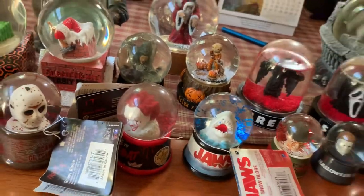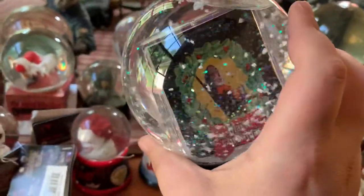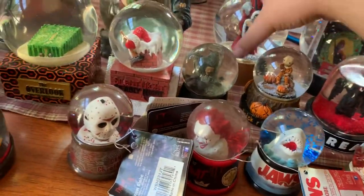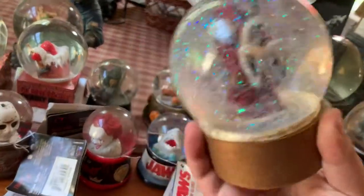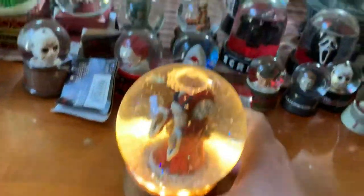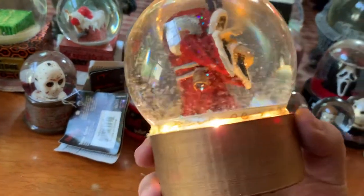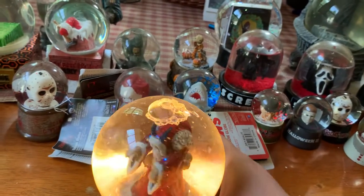A couple of these ones back here are not officially licensed - this one I found on Etsy. I thought it was cool - it's a Black Christmas Christmas-themed snow globe with the theatrical poster for the movie inside, and it's plastic. This was another Etsy purchase - it's from Krampus and you can see the figure in there; this one actually does light up. Anytime I see any of these that are in any way horror-related I try to snatch them up. Very reasonable on Etsy, though I don't think they're available on there anymore.